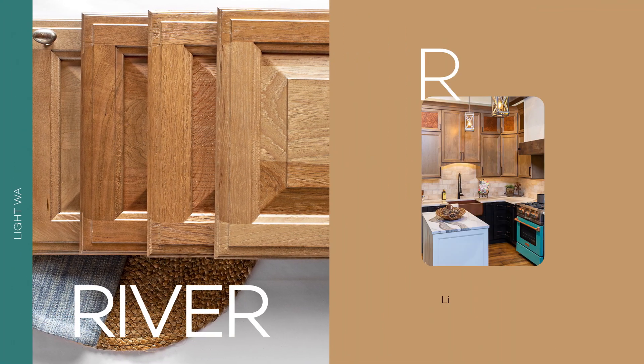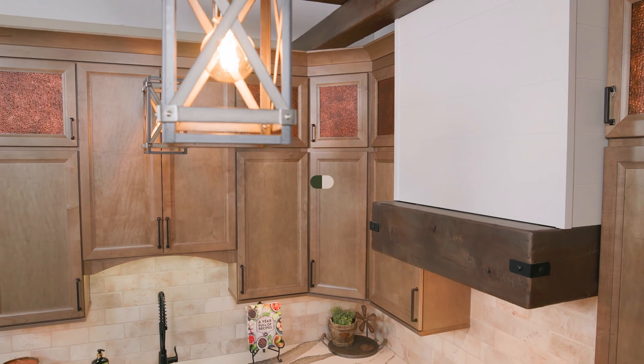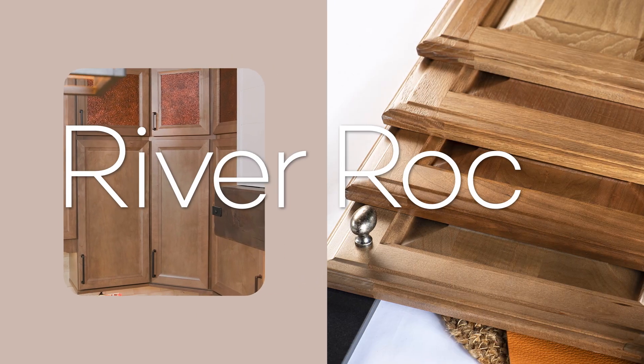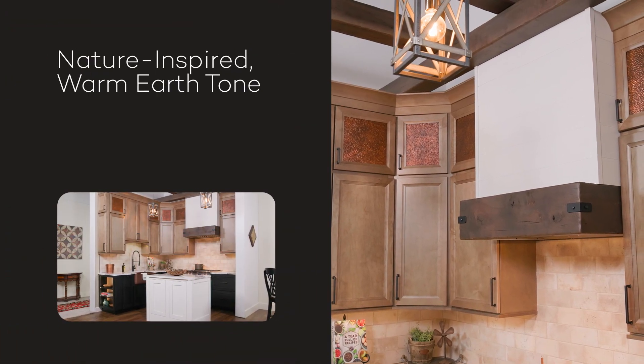River Rock is a captivating stain color from Wellborn Cabinet, inspired by the timeless beauty of nature. Immerse your space in the warmth of this light brown hue, reminiscent of smooth river stones bathed in sunlight.